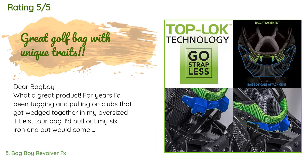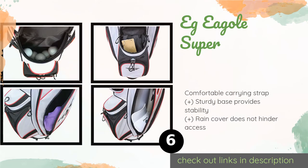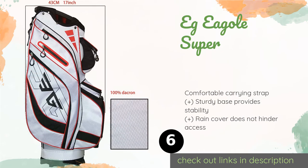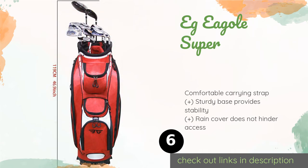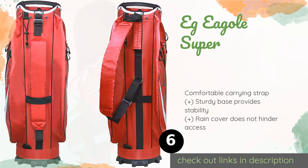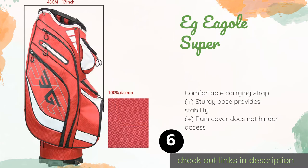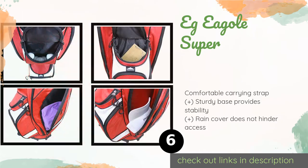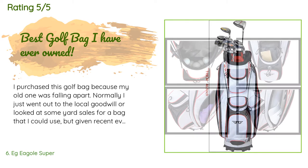Number six is the EG Eagle Super, available in black, red, or white. The EG Eagle Super is effective and affordable with a lightweight build and plenty of storage space. The tough smooth exterior is resistant to scratching and the soft cloth dividers will not damage clubs. This product is available on Amazon for $90. There are 717 customer reviews with an average rating of 4.7 stars.